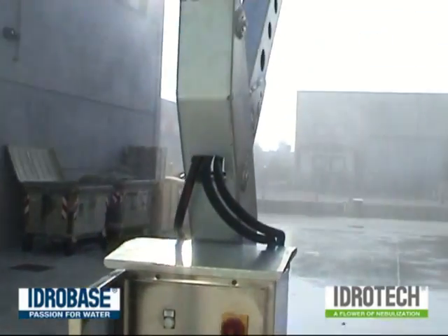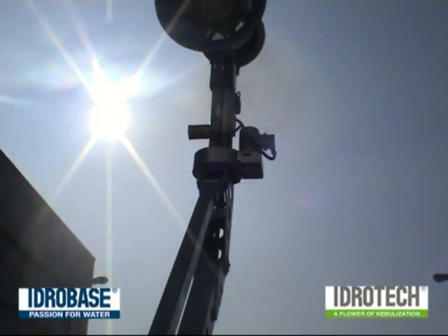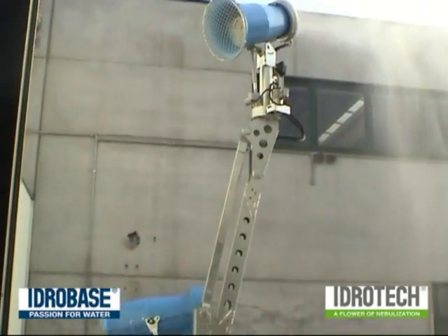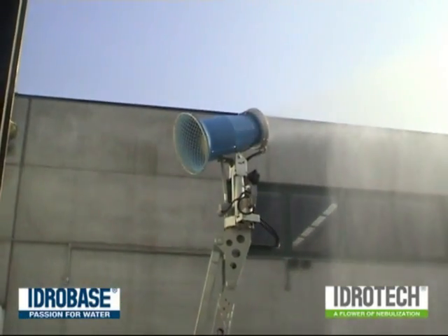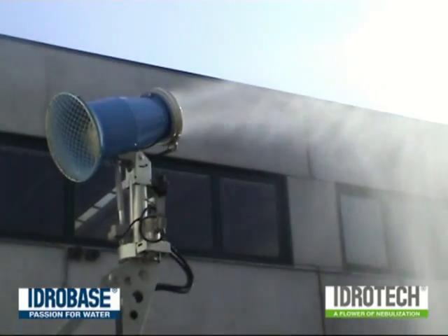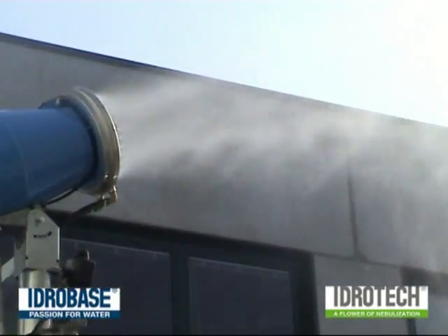Fog Maker is a new product for Hidrotec. It is based on an industrial fogging device that, through misting nozzles placed on a powerful fan, puts in the air billions of very fine droplets of water up to a distance of 60 meters, with a rotational area of 320 degrees.